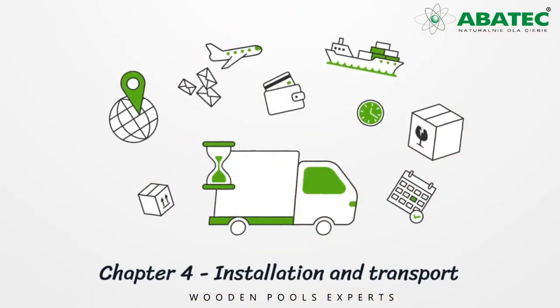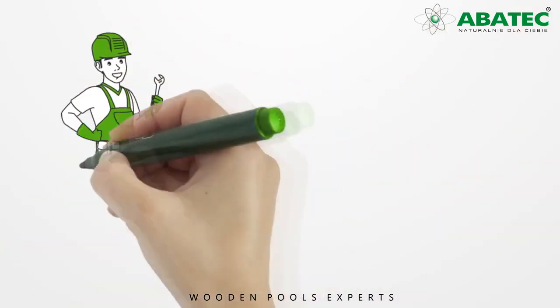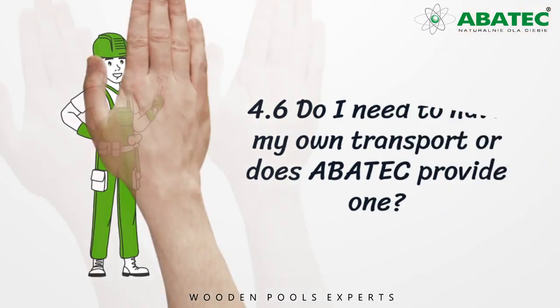Chapter 4: Installation and Transport. Section 4.6: Do I need to transport my pool, or does Abatec provide one?